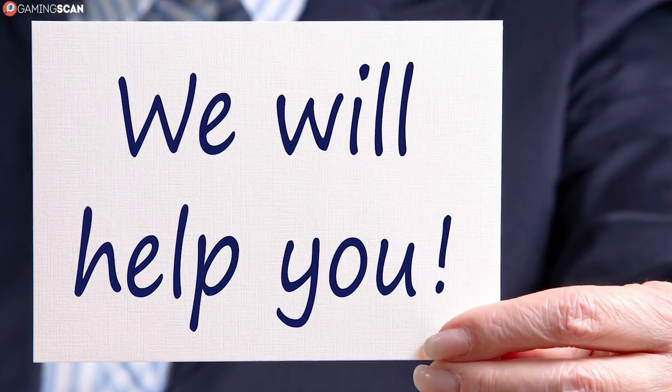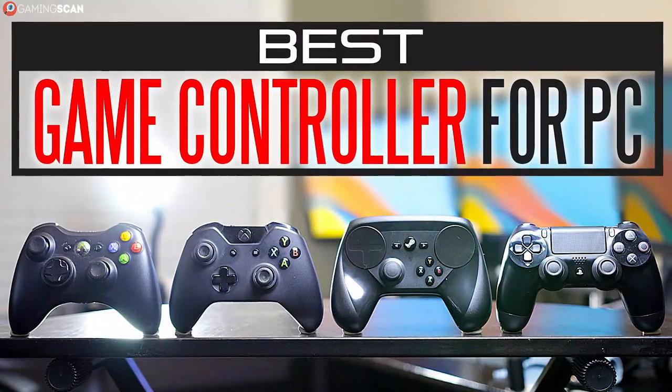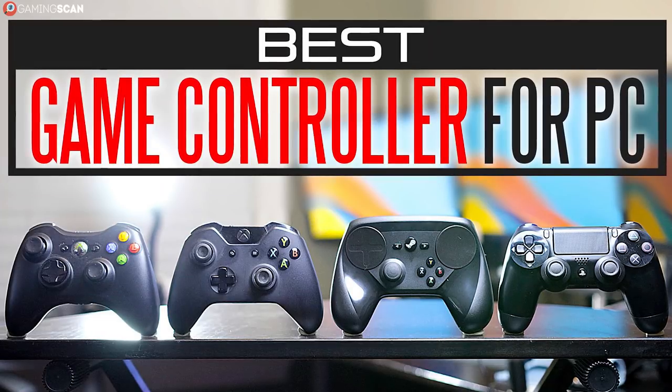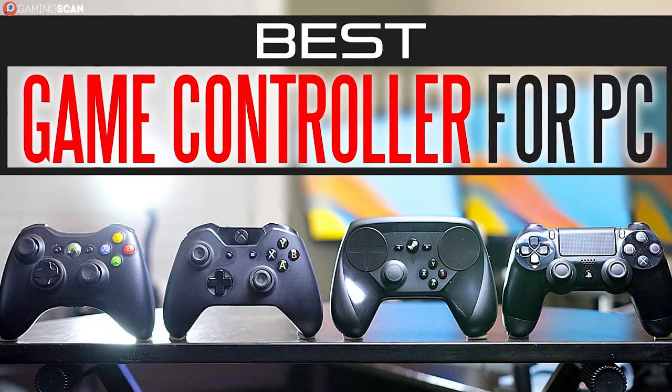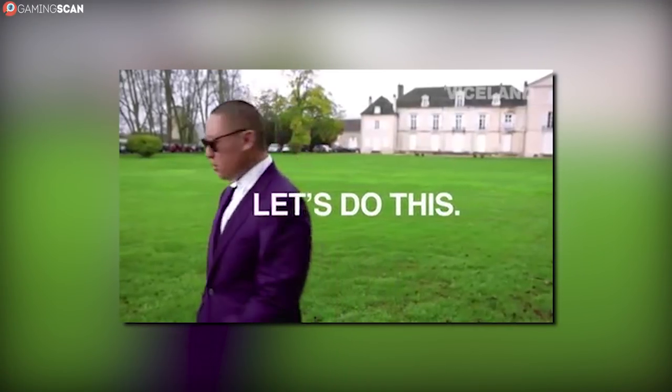That's why we've made this video, to help you out with that. Over the course of this Buyer's Guide, we'll go through the 6 best PC controllers you can buy right now, both budget and high-end ones. So without any further ado, let's begin.